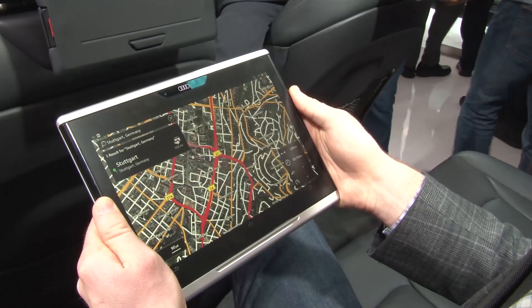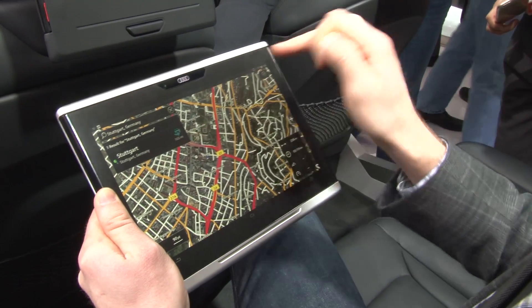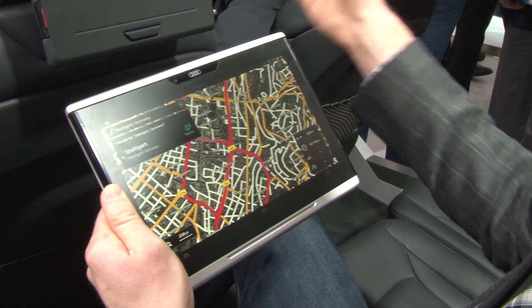Let's just look at Stuttgart for example. And now once we've found where we're happy, we can hit the button here and send the navigation up to the front.